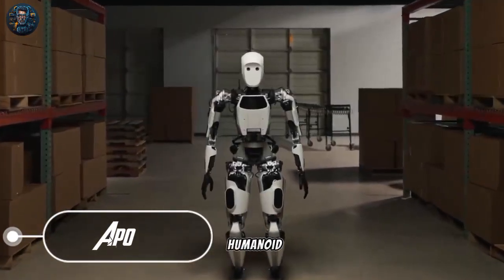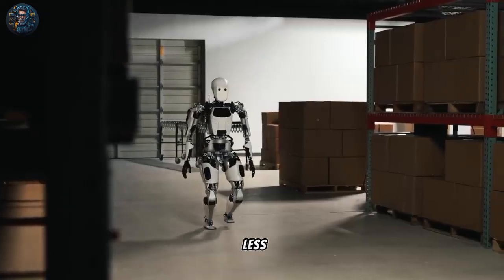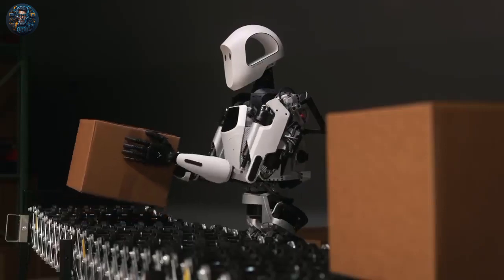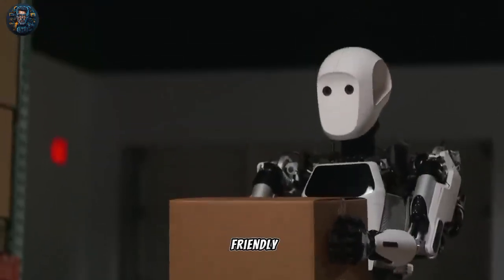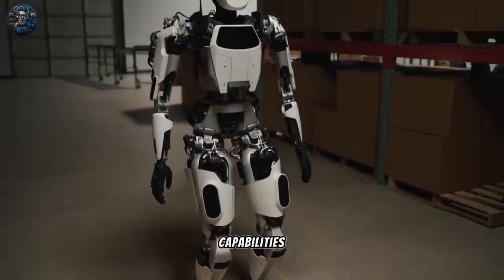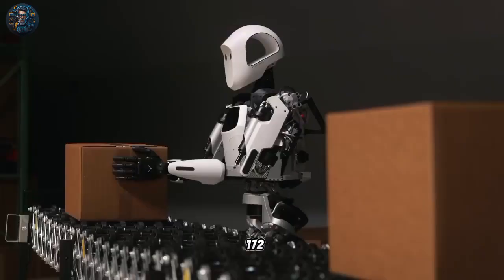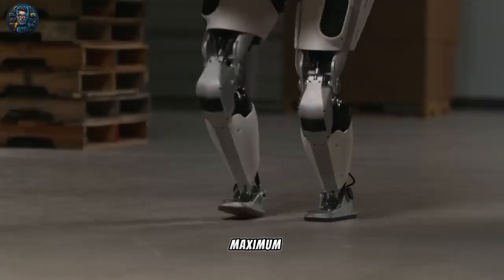Apollo is a humanoid robot designed to support humans by undertaking hazardous or less desirable tasks, thereby enhancing human safety. The robot stands out as a leading commercial robot, emphasizing friendly interaction, efficient manufacturing, substantial payload capabilities, and a strong focus on safety. With a height of 172 centimeters and a weight of 72 kilograms, it can carry a maximum capacity of 29 kilograms.